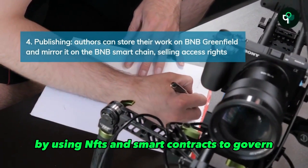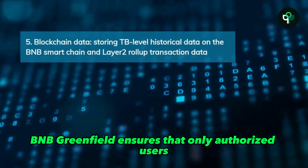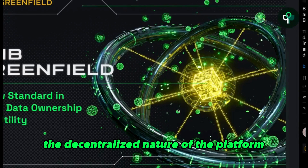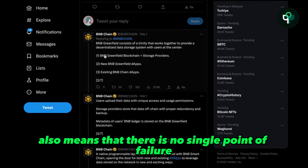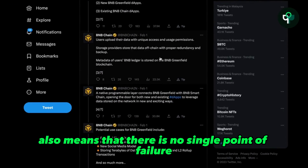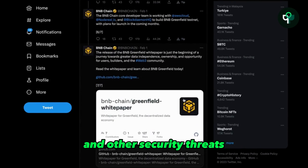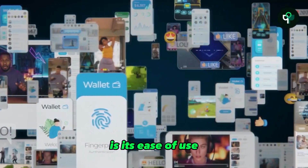One of the key benefits of using BNB Greenfield is the enhanced security it provides. By using NFTs and smart contracts to govern data ownership, BNB Greenfield ensures that only authorized users have access to the stored data. The decentralized nature of the platform also means that there is no single point of failure, reducing the risk of data breaches and other security threats.